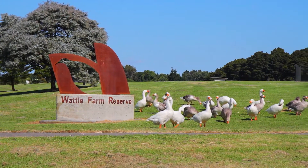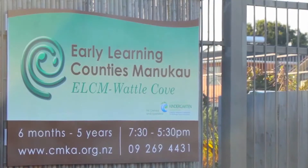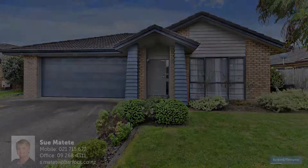Zoned for Rerumawana Primary School, Decile 9, and the walking school bus to Rerumawana School passes this home. Don't forget to join me at the Open Homes Saturdays and Sundays 2 to 2.45 to view this lovely home in Belfry Place. Thank you so much for joining us.